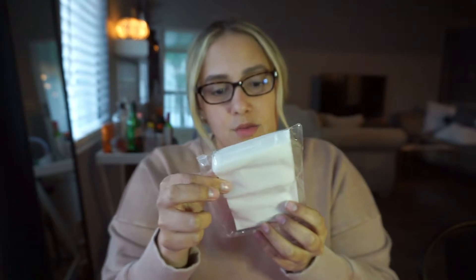Next up we have this Cogiedo pure cotton pads — 10 pads made from pure cotton, free of chemical treatments, harsh bleaches, and artificial pigments. Perfect for removing makeup and applying skincare products.